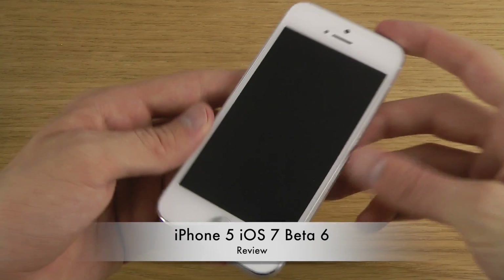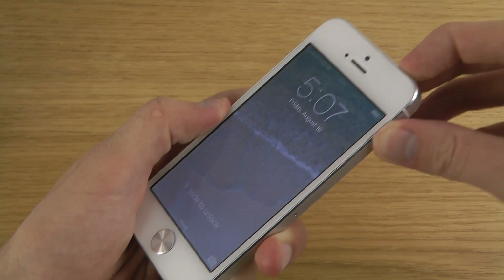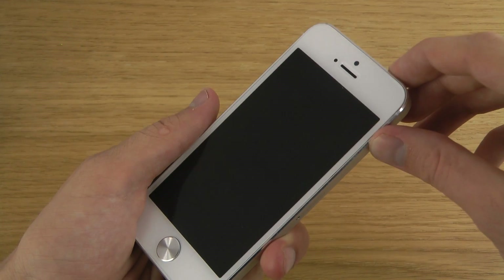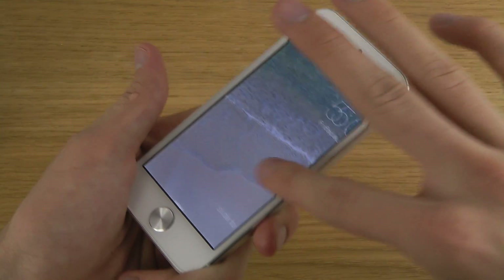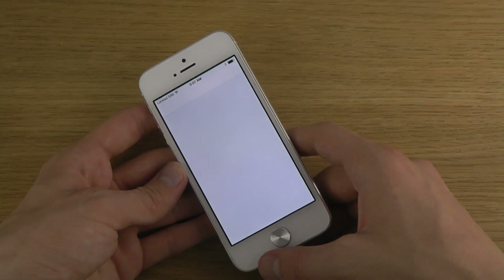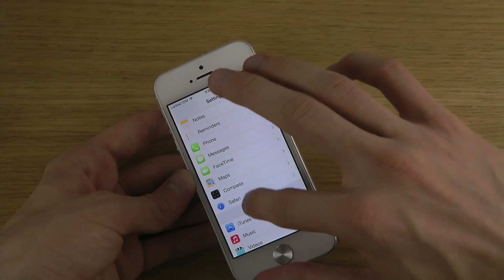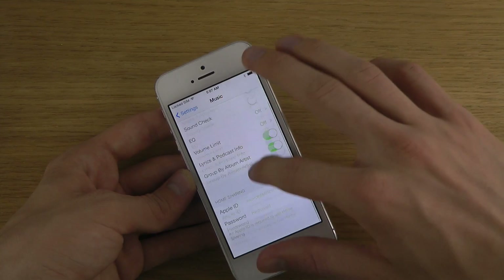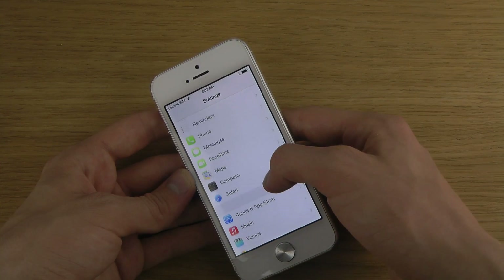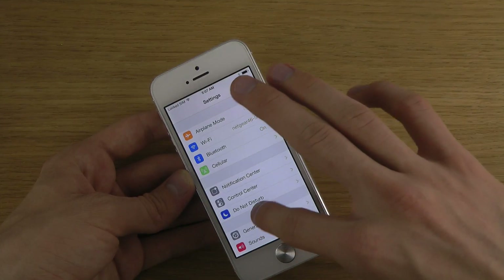Let's check the lock sound when you turn the device off. Okay, so there is a lock sound, but still no unlock sound. If you go into Music and reset that stuff, you can fix the iTunes in the Cloud problem from Beta 5 — but that could have just been a critical bug Apple wanted to fix.